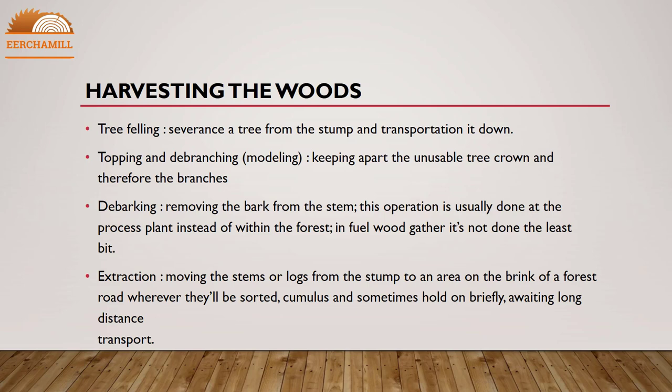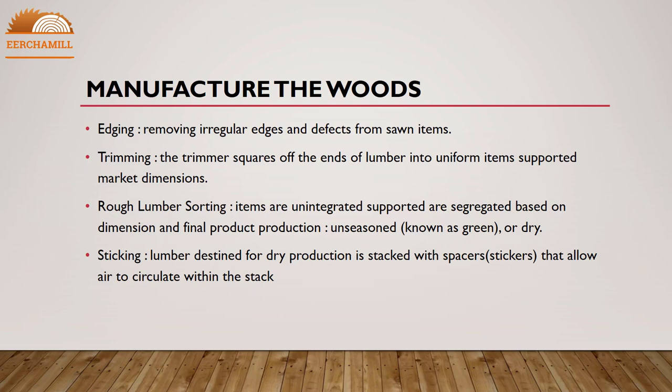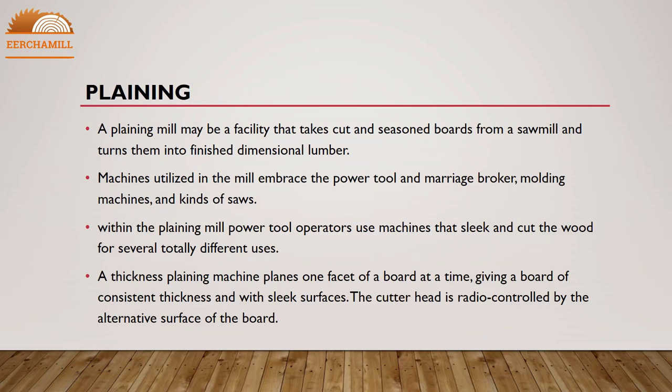Manufacturing the woods involves: edging — removing irregular edges and defects from sawn items; trimming — squaring off the ends of lumber into uniform items supported by market dimensions; rough lumber sorting — segregating items based on dimension and final product; and stacking — lumber destined for dry production is stacked with spacers called stickers that allow air to circulate within the stack.